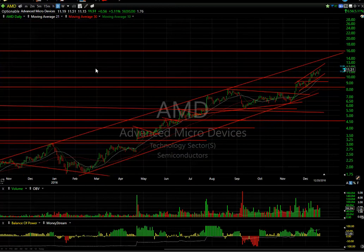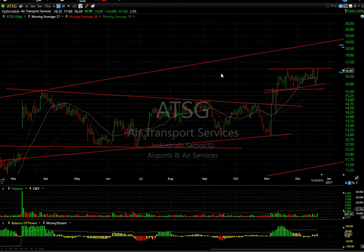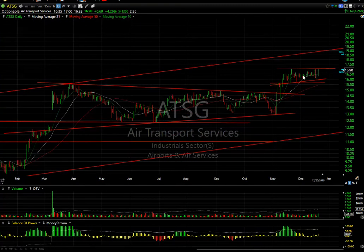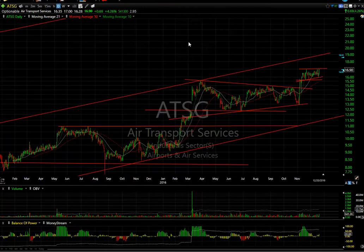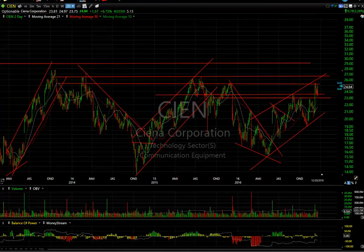ATSG had a good day, popping 69 cents or 4.25 percent on half a million shares. That volume doesn't sound like a lot, but it's the biggest volume in a month and it comes right up to where resistance is — the highest close in this entire range. Leaning towards a breakout and a run up towards $19, my next target at the top of the intermediate channel. When you look at this channel, it's a beauty.